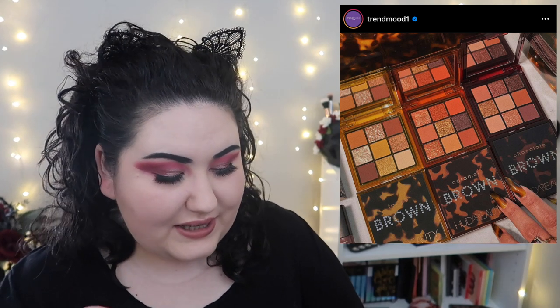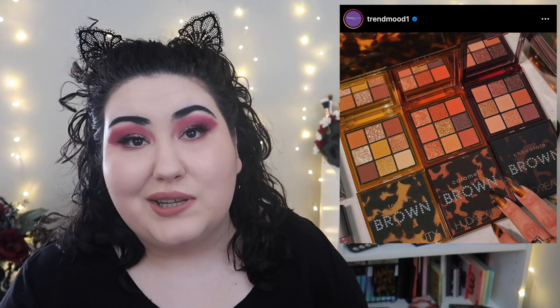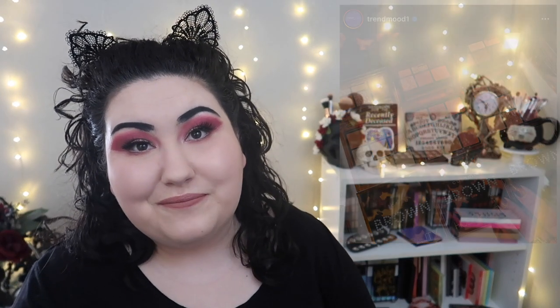Huda Beauty came out with three more Obsessions palettes — the Caramel Brown, Toffee Brown, and Chocolate Brown Obsessions. I've got so many neutrals in my collection and I know I don't need these, but I have tried a few other Obsessions palettes and I do really like the formula. So if you're looking for a solid neutral palette, the formula is fairly good — I just don't feel the need to add more to my collection.